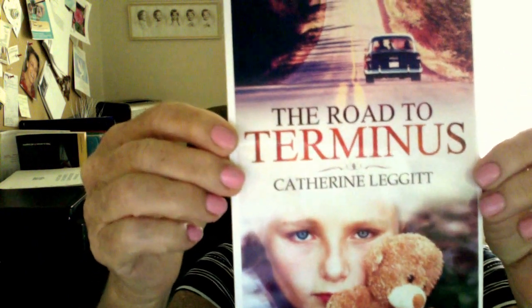Hi, it's Katherine Leggett again. I'm answering questions about my new book, The Road to Terminus, which is available right now from Mountain View Books.